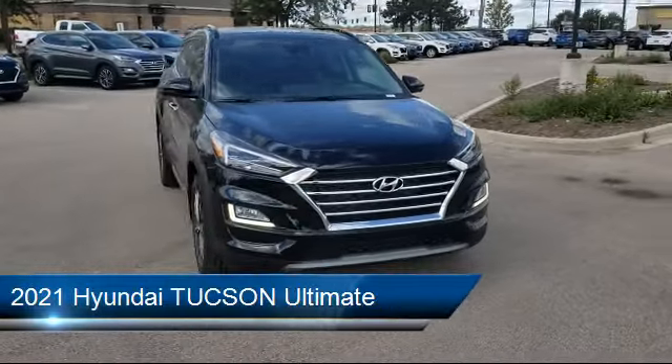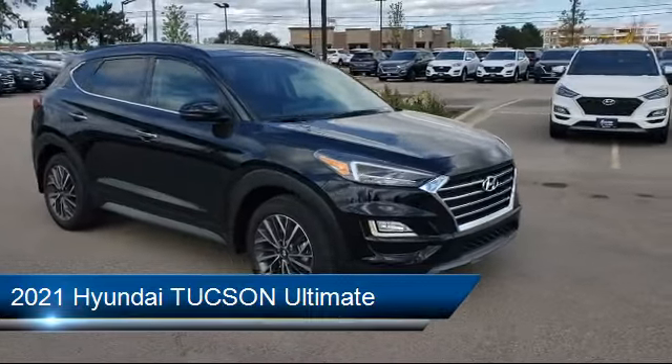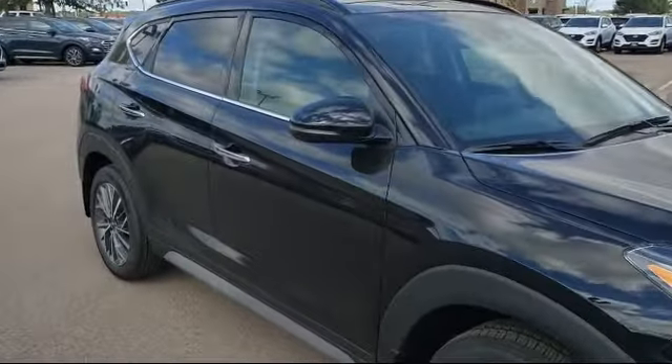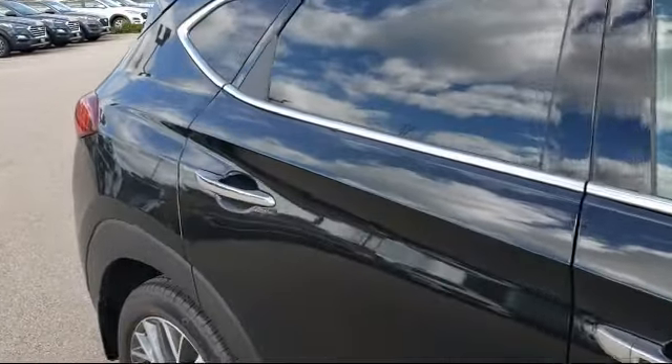and it comes equipped with Lane Departure Warning, Blind Spot Monitor, Steering Wheel Controls, Remote Start System, Navigation, Climate Control, Leather Wrapped Steering Wheel, MP3 Player, Cross Traffic Alert, and Heated Front Seats.